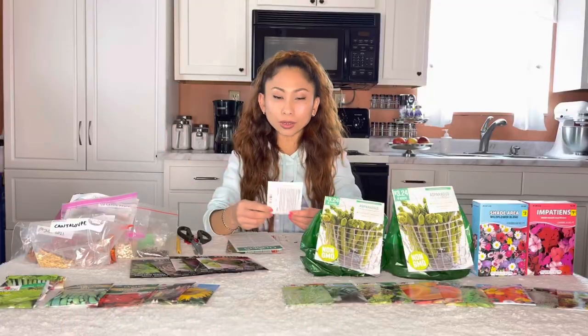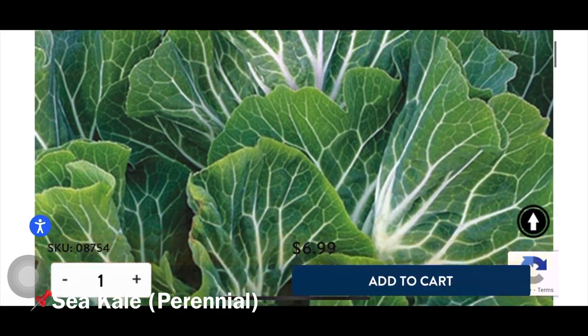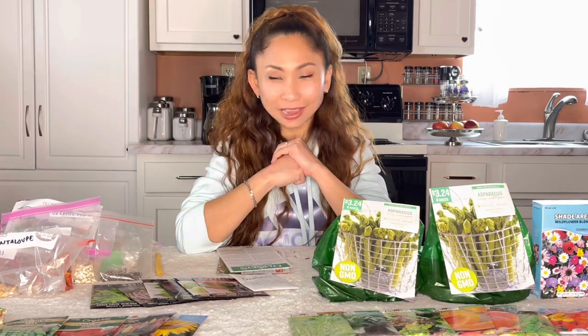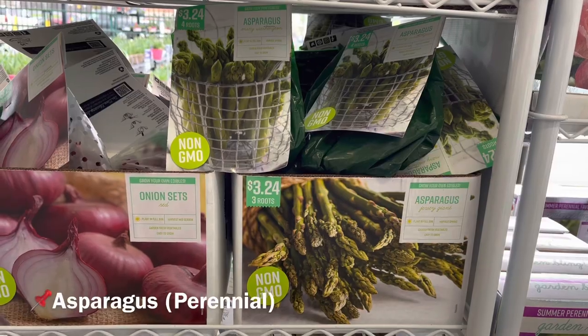I also ordered some seeds — tronchuda and sea kale. Sea kale is well known, as you can see here. I'm addicted to buying seeds every time I go to the store! I will also add more asparagus — there's already some in there, but I will put some more.